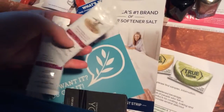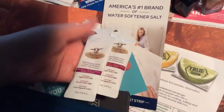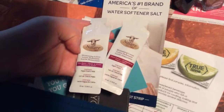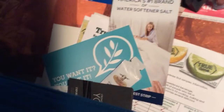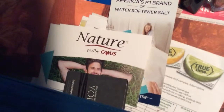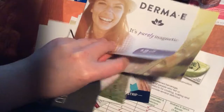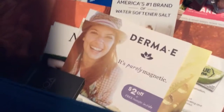Then I got from Social Nature these moisturizing lotions. One of them is an original formula and the other one is a shea butter formula — that's from Social Nature, and the company is called Canis. Then I got a sample from Derma E — it's a two-in-one magnetic charcoal mask.